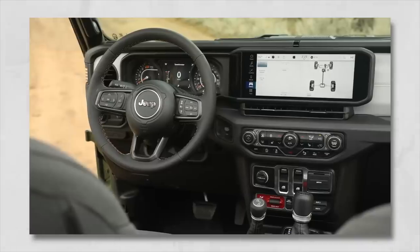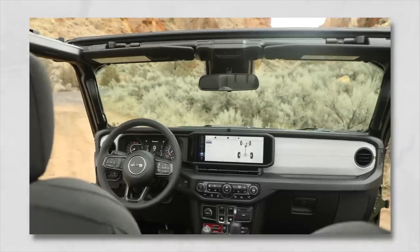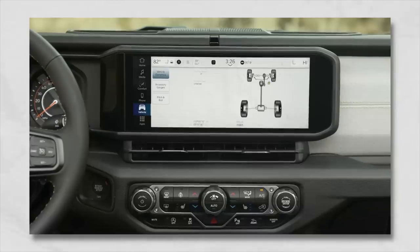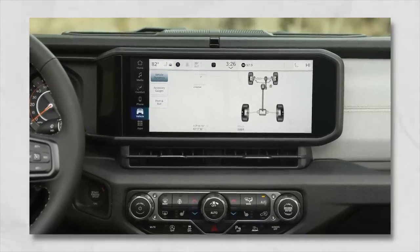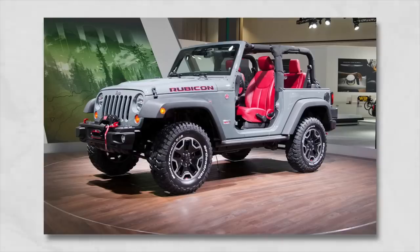We also saw a lot of new interior colors — some greens in the High Altitude, a new beige, and kind of a gray color in the Willys. The Rubicon 392 is going to come standard with full red seats, which was a pretty big shock to me. And a new old color has also come back: the Anvil. I absolutely love that color from the 2013 10th anniversary JK. The Anvil is a great color and it's replacing the Sting Gray, which was probably just as popular.